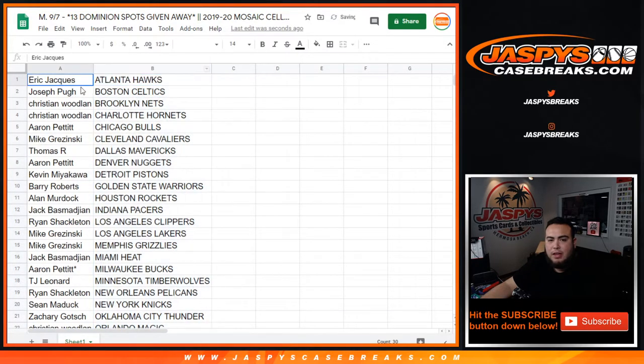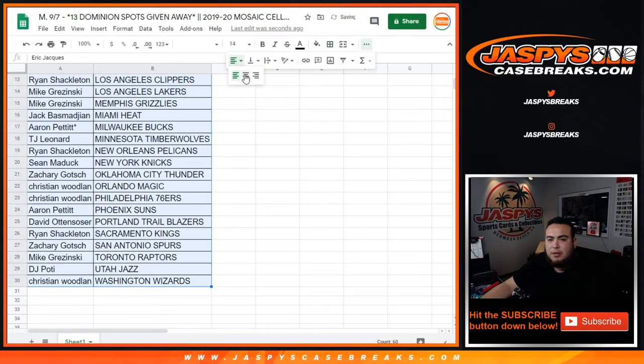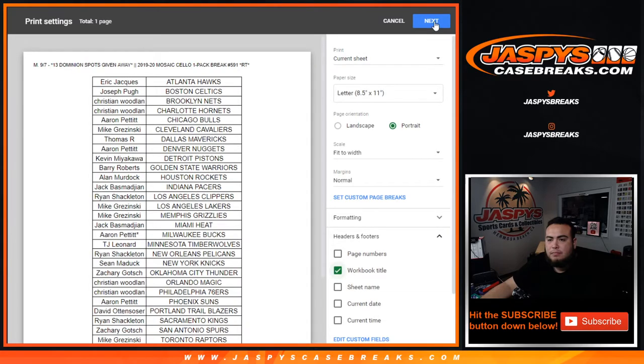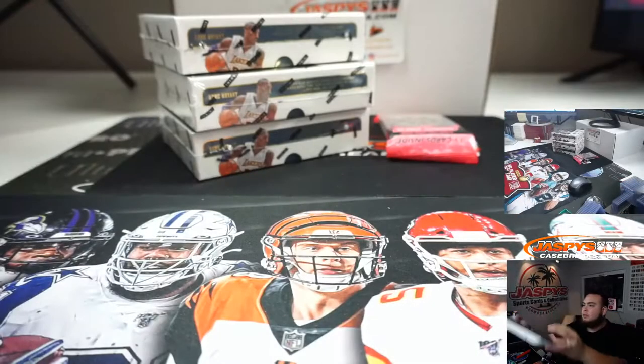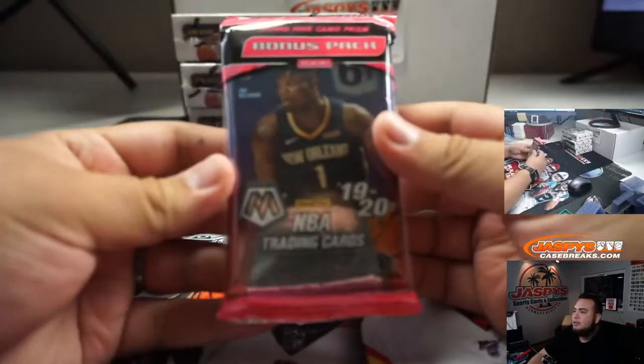Pelicans Ryan Shackleton, Pelicans Ryan Shackleton — so stick with what you got. There you go. Let's do the break really quick and then we'll come back and see who wins spots in the Dominion.